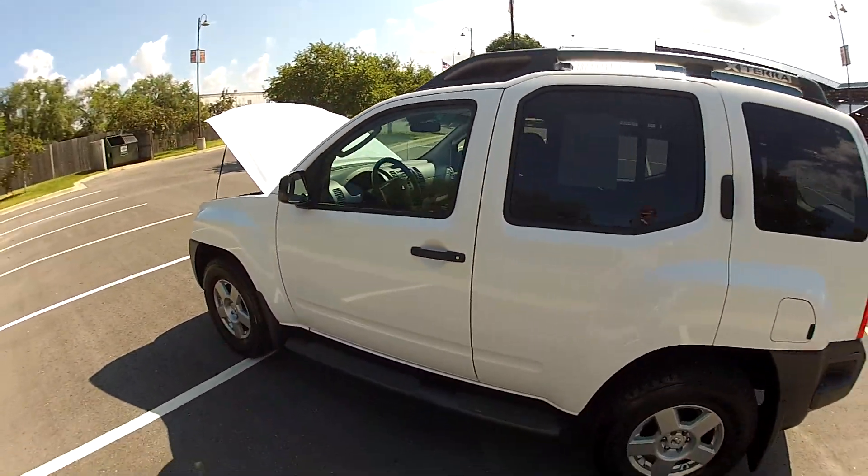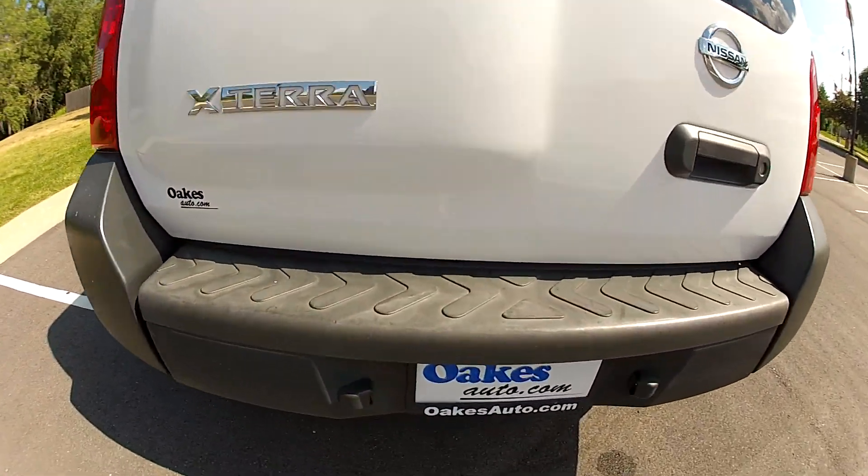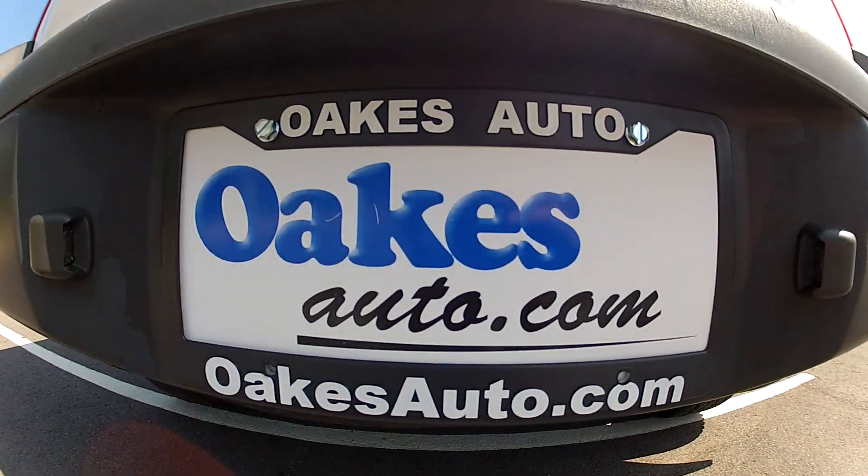So this has been our 2008 Nissan Xterra. We hope that you'll come visit us either in person or online 24/7 at oakesauto.com. Thank you.